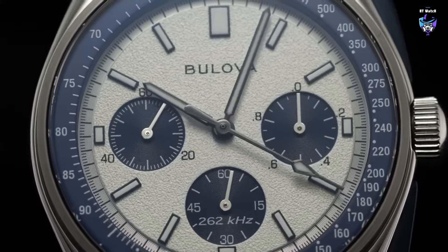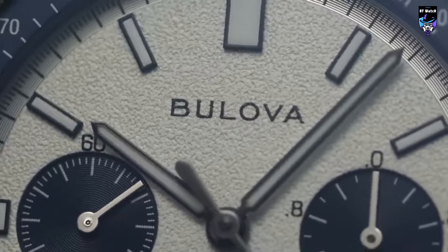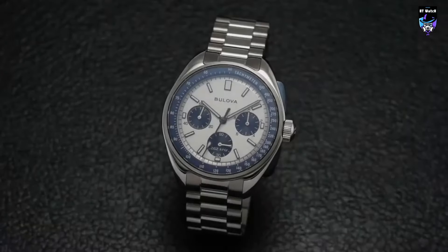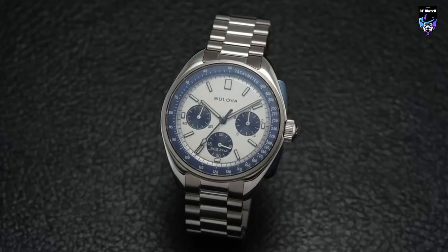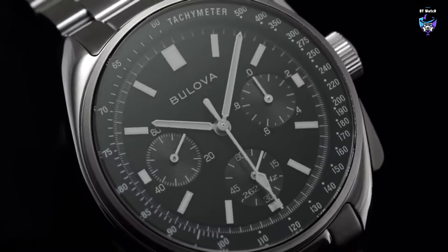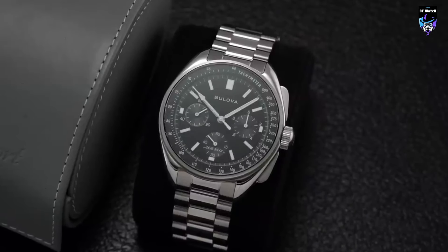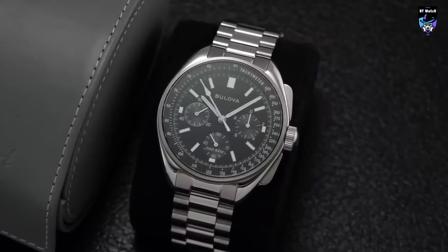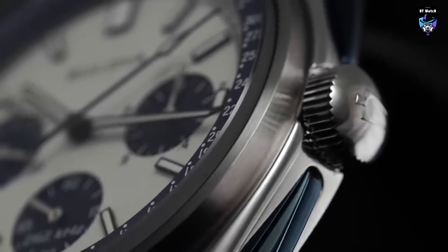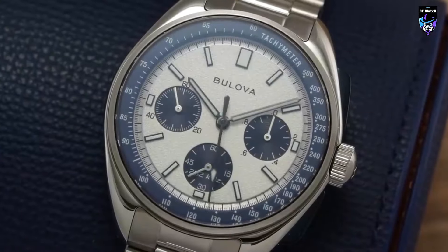This solid screw-down caseback helps to ensure 50 meters of water resistance and features a broad array of information. A huge tuning fork logo is joined by details about the Apollo 15 mission and the specific EVA during which Scott wore the original watch. Under the caseback is Bulova's in-house high-performance quartz chronograph movement, which features a three-pronged crystal vibrating at 262 kHz. This release is going to make plenty of people very happy — those who have been hoping for a smaller recreation of Dave Scott's Bulova chronograph will have their wishes answered and their patience rewarded by the smaller case.